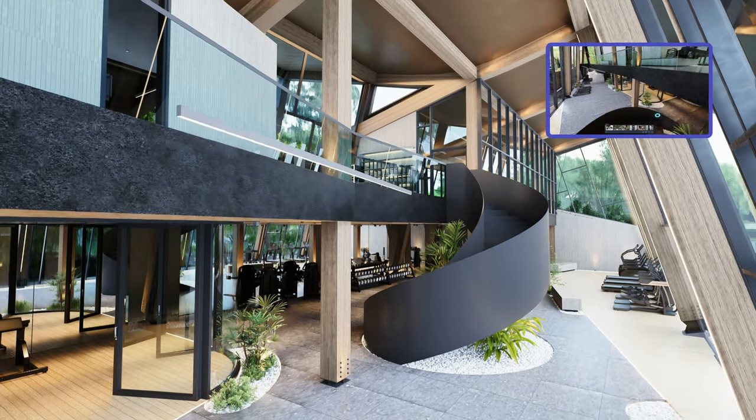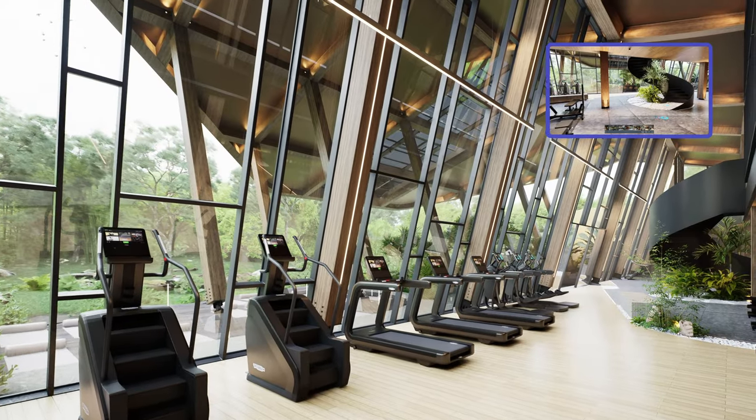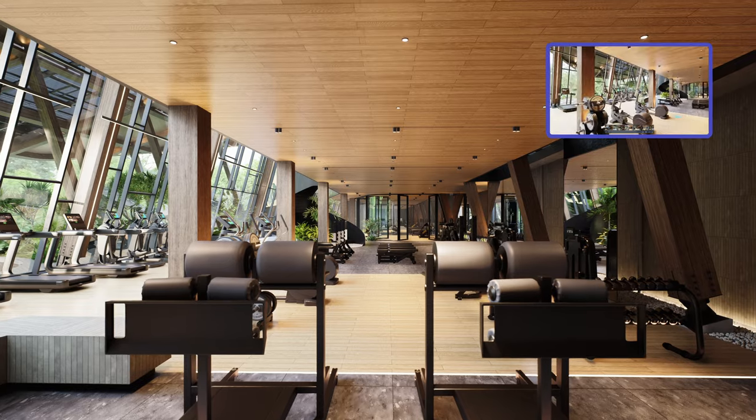Descending the spiral staircase, we reach the ground floor, thoughtfully divided into areas for cardio, strength training, and weightlifting.